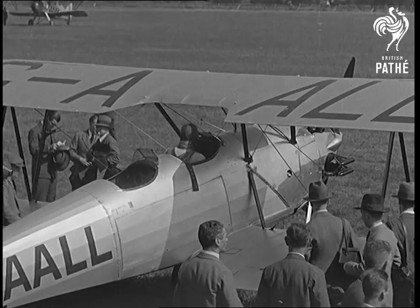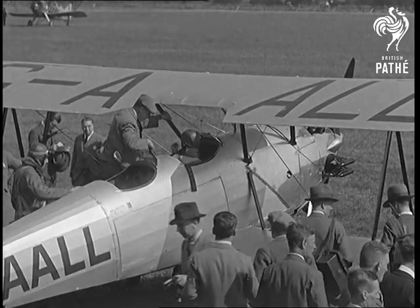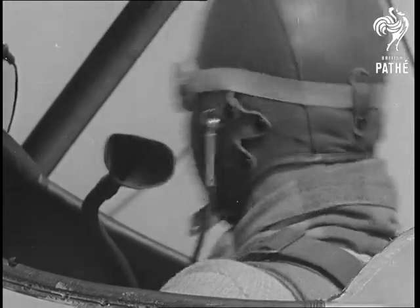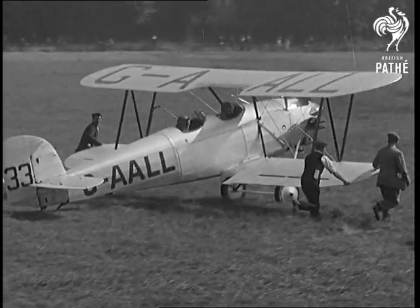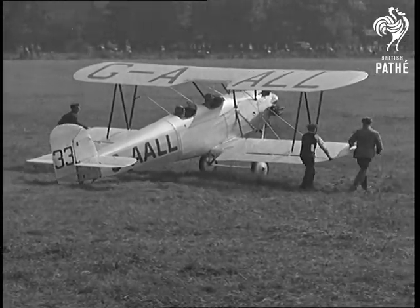This is the plane entered by His Royal Highness the Prince of Wales. It's going to be piloted by Squadron Leader Don. The Prince's plane, which is a Hawker Tomtet with Armstrong Sidley engines, is just taxiing up to the start.